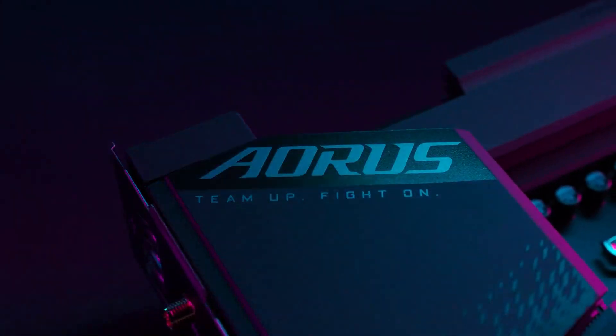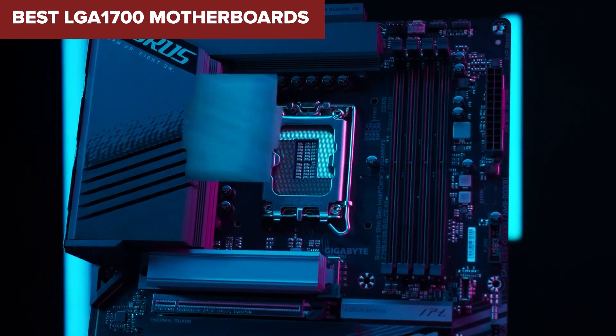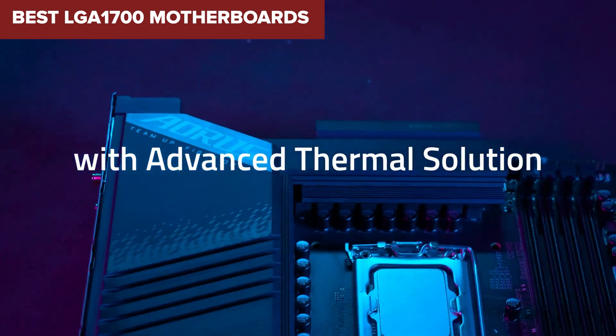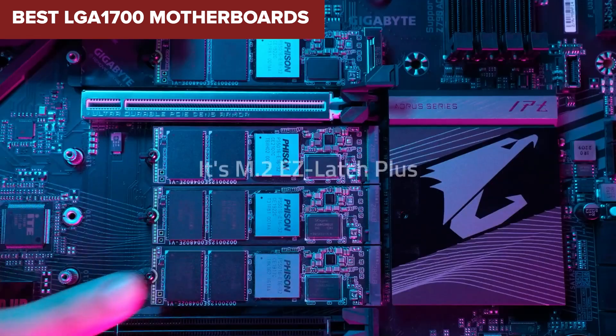Welcome to the Device Lab channel. Today we'll be examining the best LGA 1700 motherboards. Prepare for an insightful exploration where I will uncover their exceptional qualities and distinguishing features. Let's delve into the details.